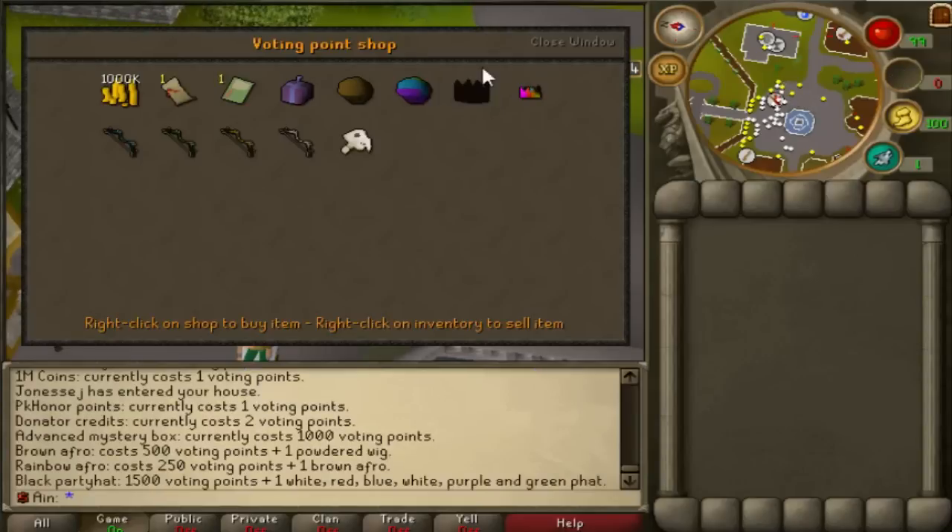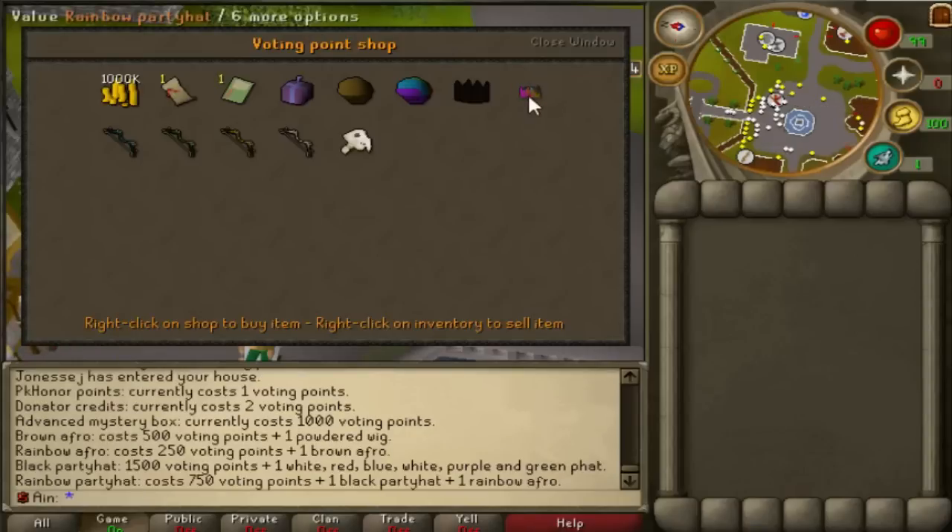Next up we have the Black Party Hat. This costs 1,500 voting points, which is quite a lot, plus one party hat set. What people think this is actually going to do is raise up the party hat set prices. However, it takes a long time to actually get 1,500 voting points — around 30 days or so. Plus, there are so many party hat sets — literally hundreds and hundreds — that I don't think it's going to change up the prices that much.